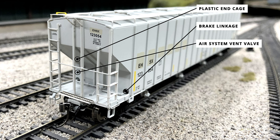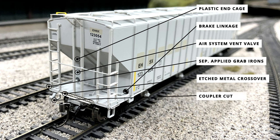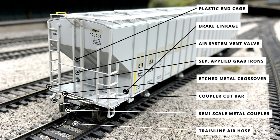The plastic end cage translates well into the car body sill, where some separately applied metal grab irons mesh well to give fine detail. Between the two grab irons is an etched metal crossover platform that really stands out against the gray car body paint. The model also features separately applied metal coupler cut bar details extending from the side sill to the coupler draft gear box. The coupler is a Rapido brand semi-scale metal coupler with magnetic trip pins, and the end is finished with a plastic train line air hose with the glad hands painted in silver metallic paint against the black hose.